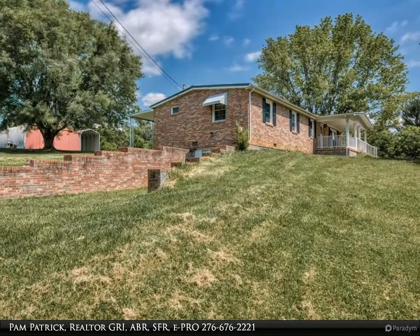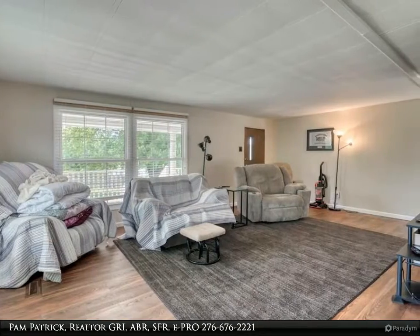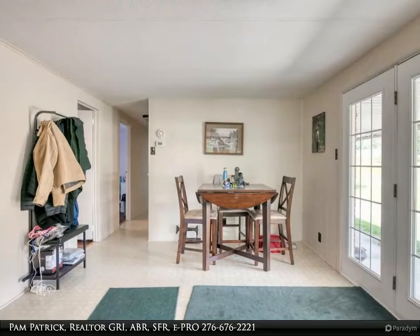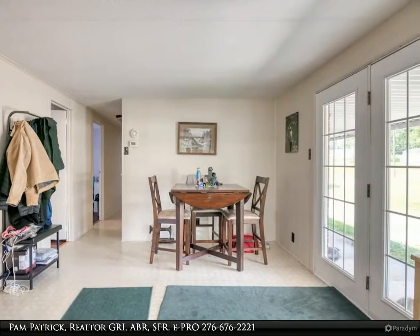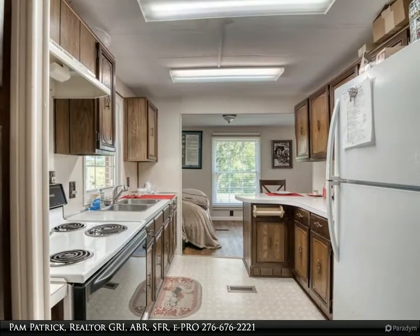This 1,464 square foot brick home has three bedrooms, a large master suite, two bathrooms, and newer six-inch vinyl plank flooring throughout the living room and bedrooms. It features a new heat pump installed in August 2019, interior painted in 2019, upgraded septic lines, and all new window blinds.